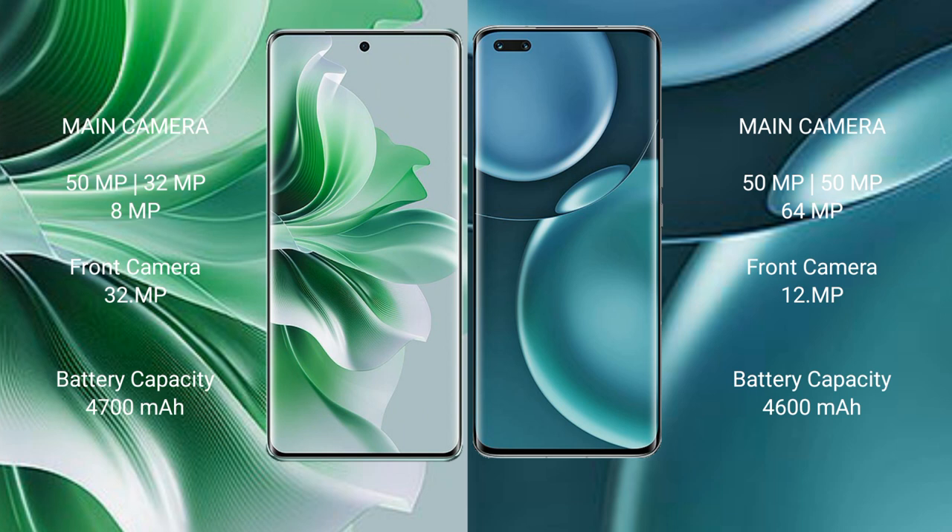OPPO Reno 11 Pro features a triple camera setup: 50MP plus 32MP plus 8MP, and a 32MP front camera. Honor Magic 4 Pro features a triple camera setup: 50MP plus 50MP plus 64MP, and a 12MP front camera.